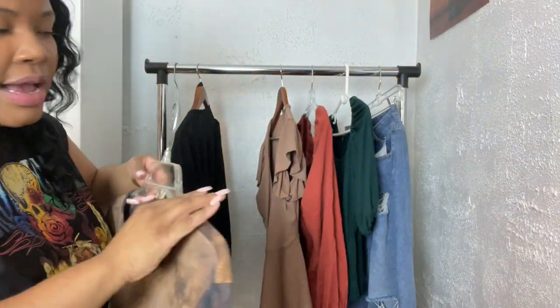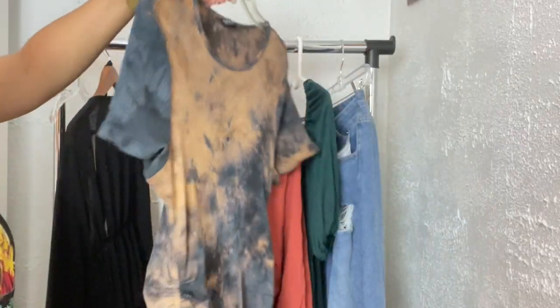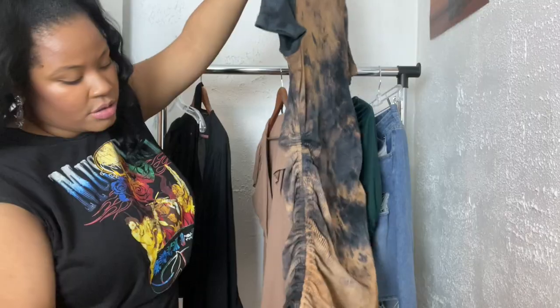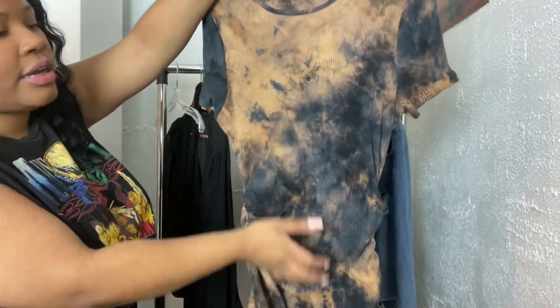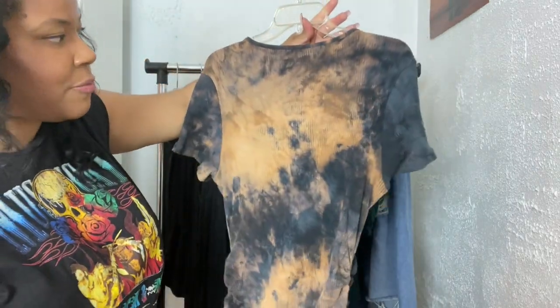Next up, I got this tie-dye rib knit dress. It's short sleeve and has this drawstring detailing on the side, so you can play with the length — you can make it shorter or longer — and you can play with the ruching around your midsection to kind of help disguise that area a little bit.